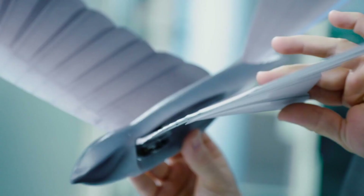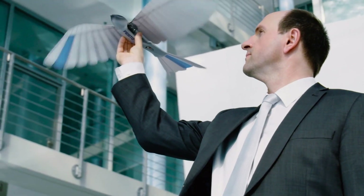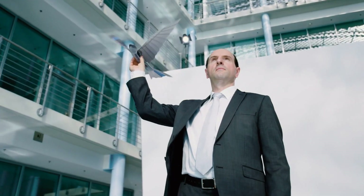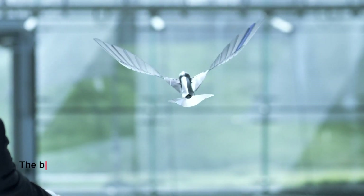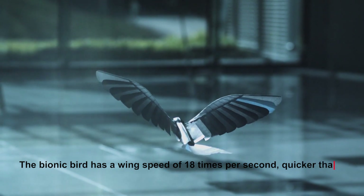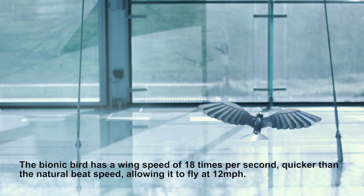Number 2: Bionic Bird. Inspired by biomimicry, this phone-controlled drone bird has its flight appear so natural. The bionic bird appears like a real bird in the atmosphere. Its anatomically correct face and flexible gray foam body permit a near-natural look that even true birds cannot recognize as something unnatural. The bionic bird has a wing speed of 18 times per second, quicker than the natural beat speed, allowing it to fly at 12 miles per hour.